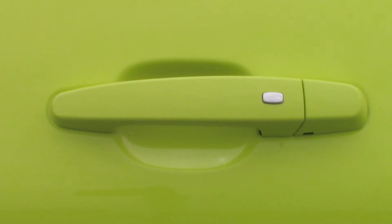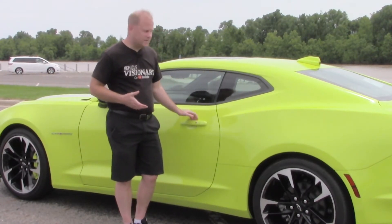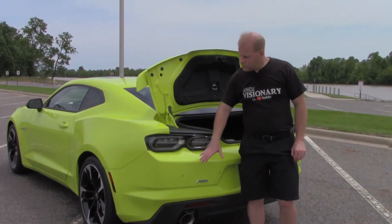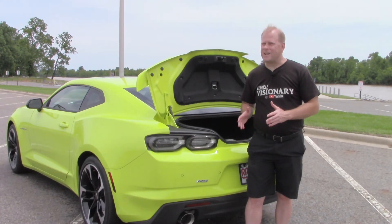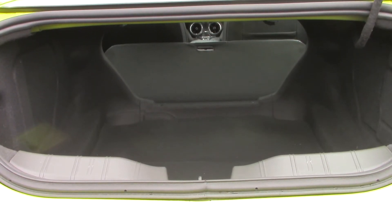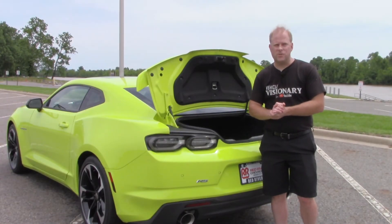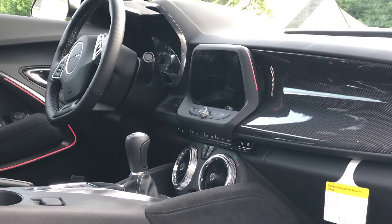Up on top you'll find a sunroof on this particular model. Here on the door handles, if you have the remote on your person — basically in your possession — passive entry allows you to push that little button to lock or unlock the doors. On the rear you'll notice the dual exhaust; the exhaust note from the V6 is actually very impressive, and you'll get to hear that on the test drive shortly. You also have 9.1 cubic feet of cargo space, which you can maximize by lowering the rear seats.